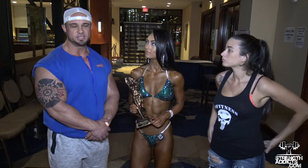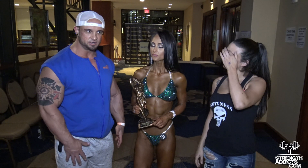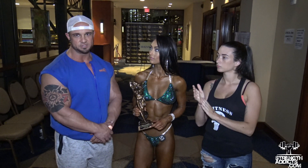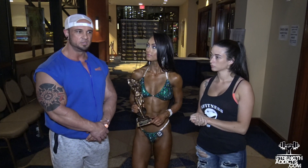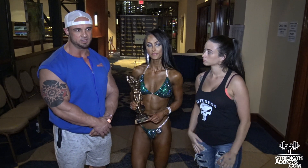Just a few small tweaks. We knew coming into this what we had to fix. A lot of it was just getting her legs down, trying to get some of those lines to come out, especially in her glutes. A little bit of hamstring definition. Weight-wise, we knew she was about a couple pounds off.